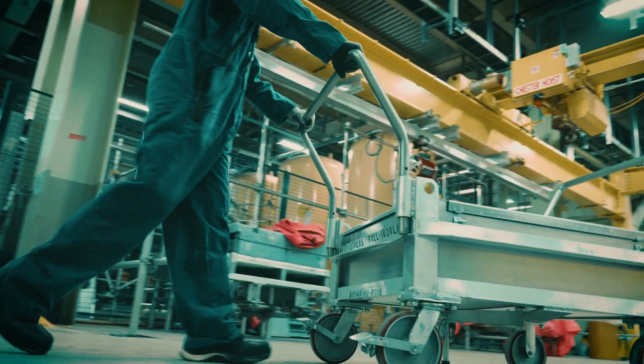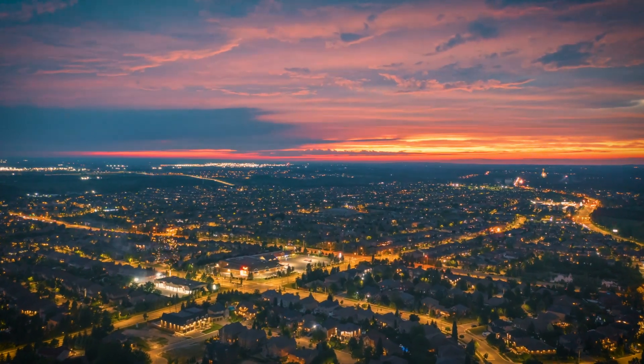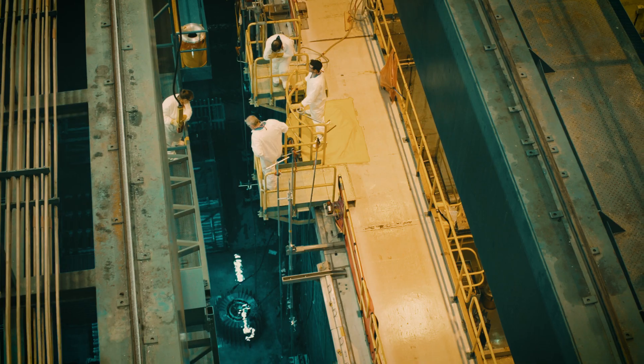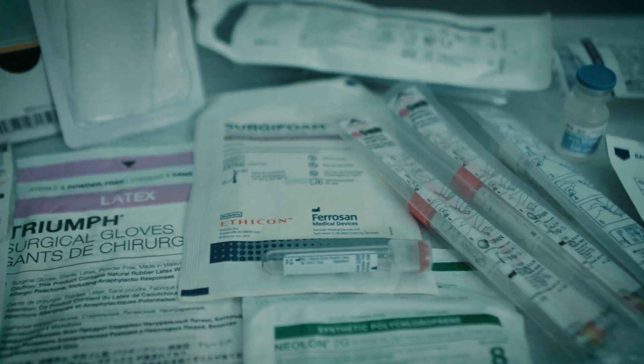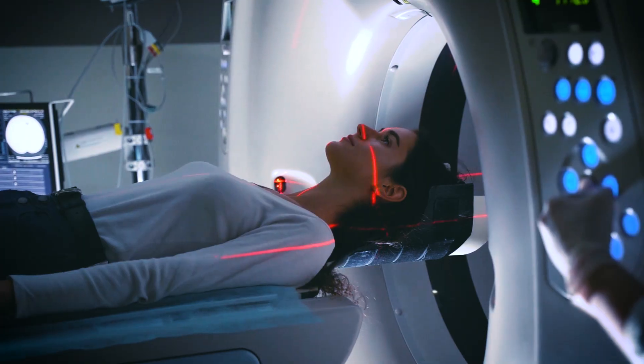When unit six reaches its full operation, on any given day it will produce enough clean electricity to power between 800 and 850,000 Ontario homes. The unit will also be a source of life-saving medical isotopes, including cobalt used for sterilization and cobalt that is also used to treat brain tumors and breast cancer.